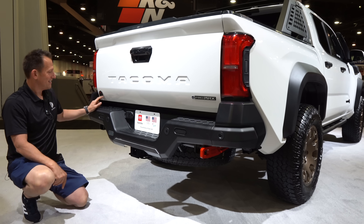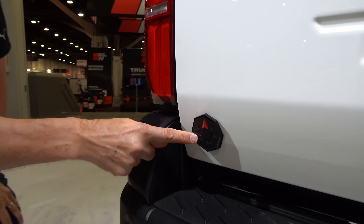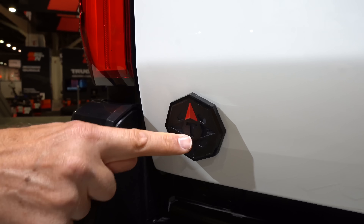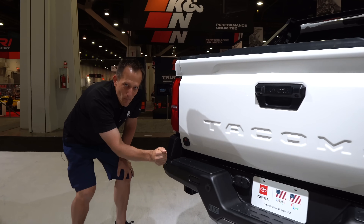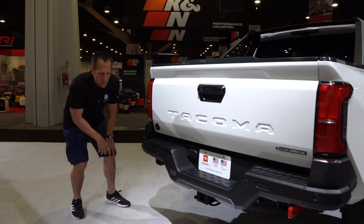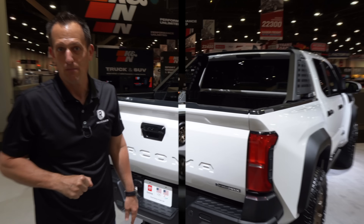Love the way they did this Trail Hunter badge — it's like a compass badge with the T in the center. And these nice ARB steel modular bumpers. Nice touch. But let me show you inside and what this new Tacoma Trail Hunter brings to the table.